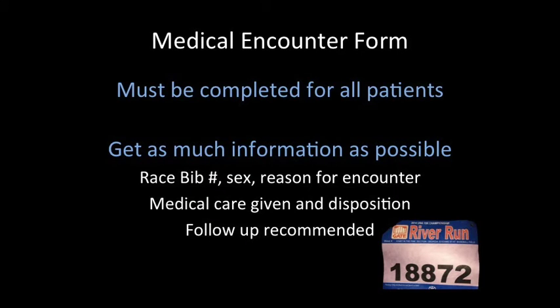It is imperative that every patient we treat in the medical tent has a medical encounter form. We need to get as much patient information as possible. This is for medical, legal, and research reasons. Things like race bib number, sex of the patient, reason for encounter, the care given and disposition, and recommended follow-up all need to be included on this medical encounter form.